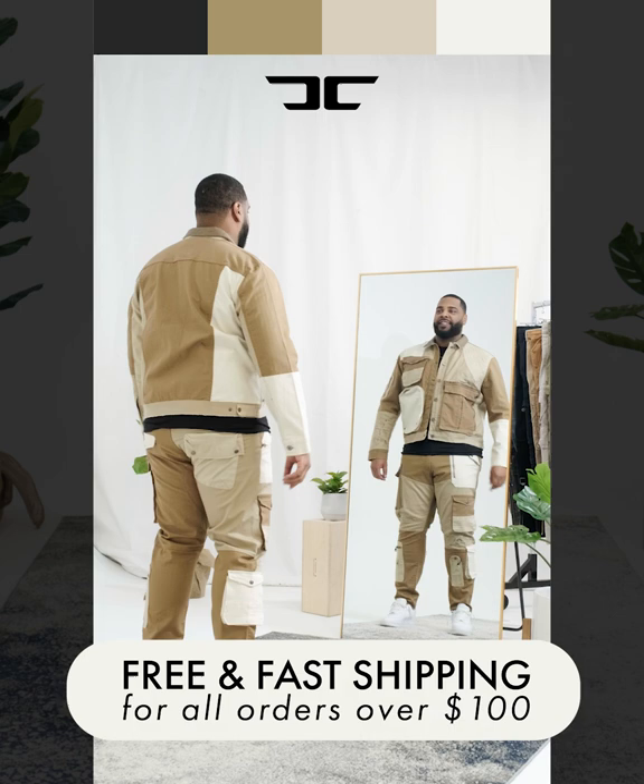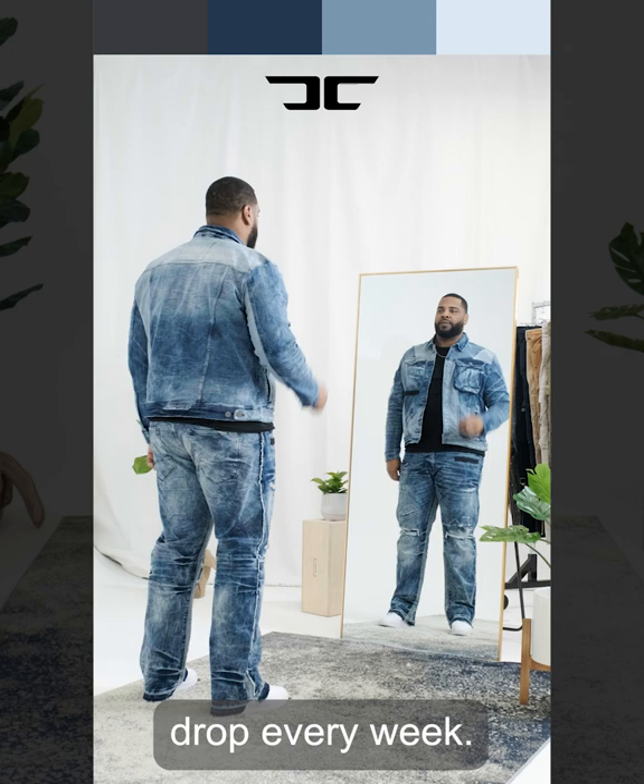We offer free and fast shipping for all orders over $100. Sign up to the newsletter and be the first to know when new styles drop every week. When you sign up for the newsletter, you'll get a thank you email with a 15% off code on your first order.